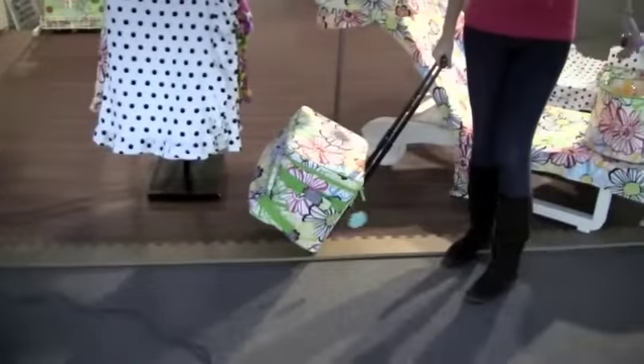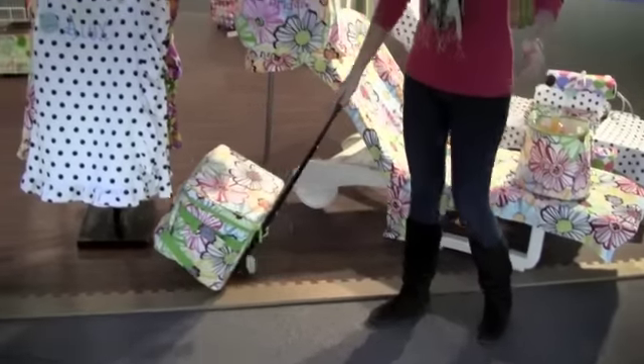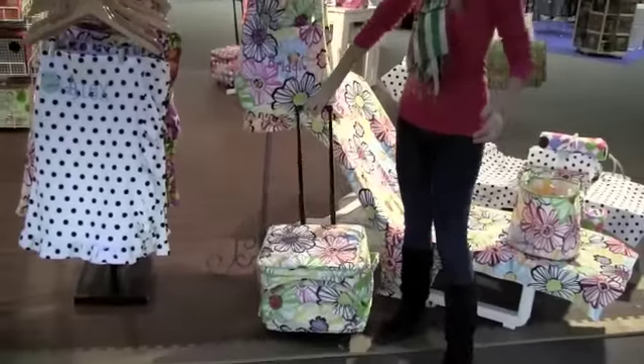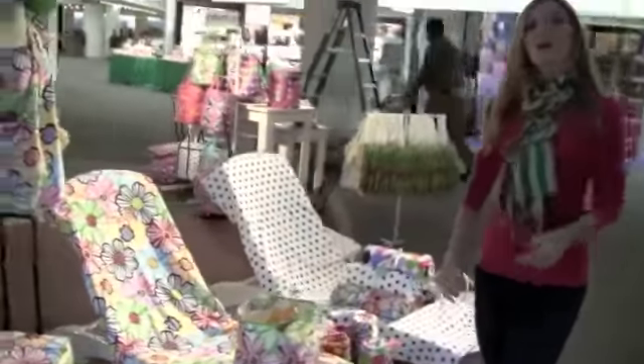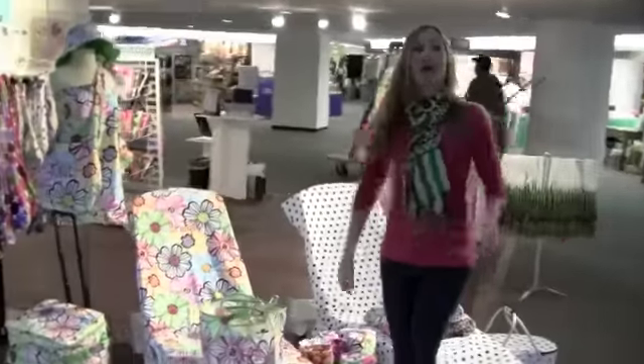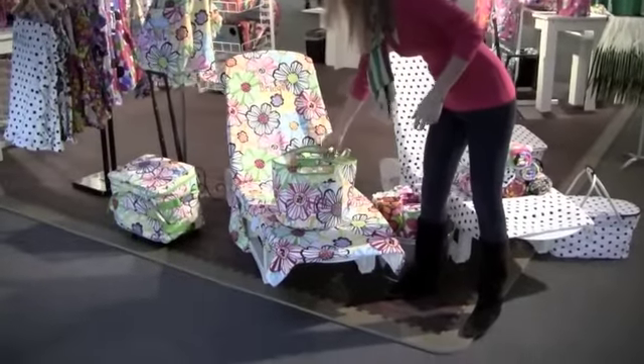Here's our roller cooler. It comes in a couple of our cute new fun spring prints. Really great for the pool or the beach this time of year. Another new popular item is our party cooler, great for out by the pool for all of your favorite drinks.